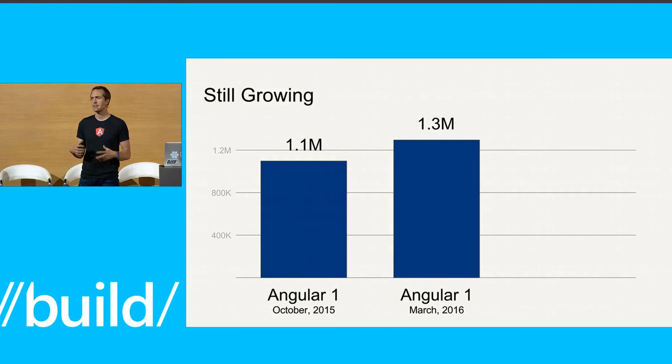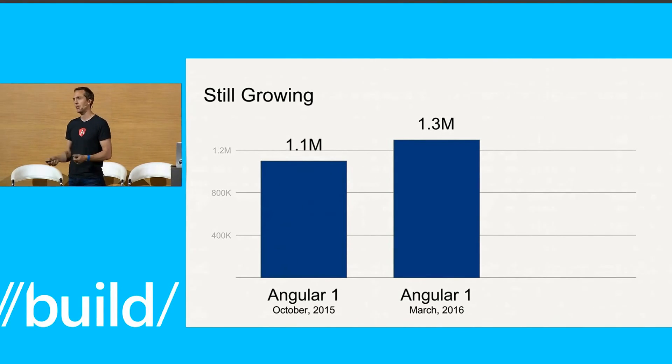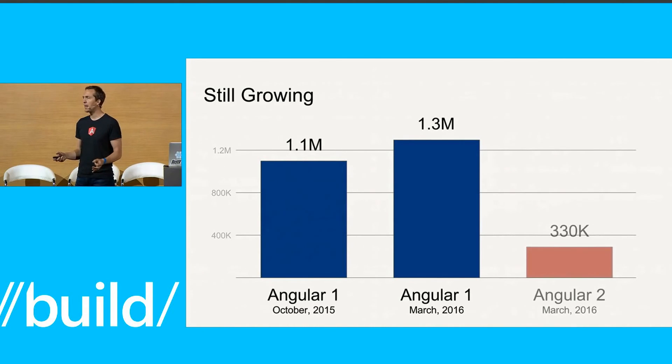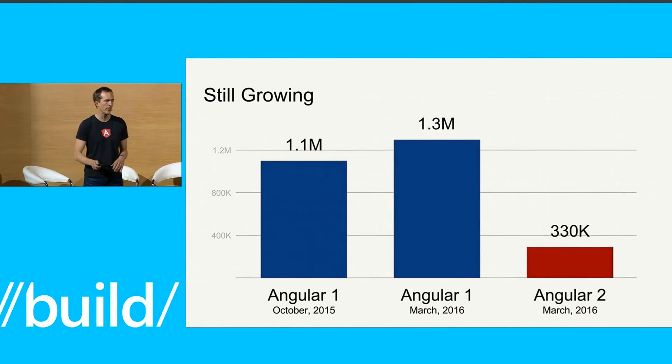And this is really nice. I think a lot of it is because in Angular 1.5 we have some much nicer APIs for building components, a lot like what we're heading towards in Angular 2. And I may be even a little happier with the growth in Angular 2 — we are just in beta, but we already have over 330,000 developers using this for their daily production.